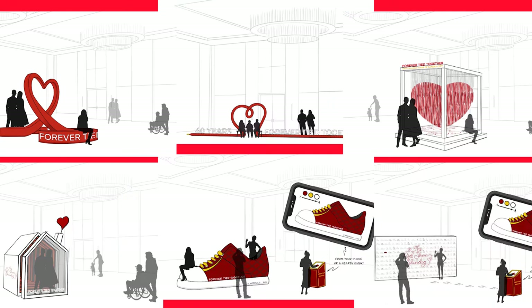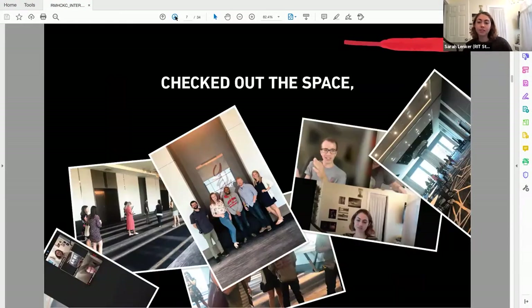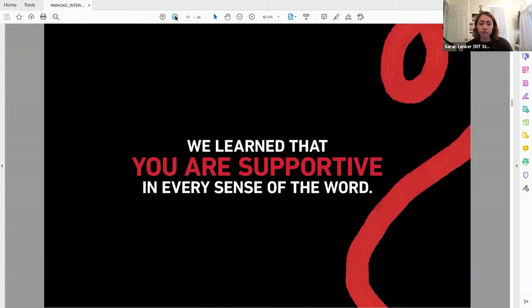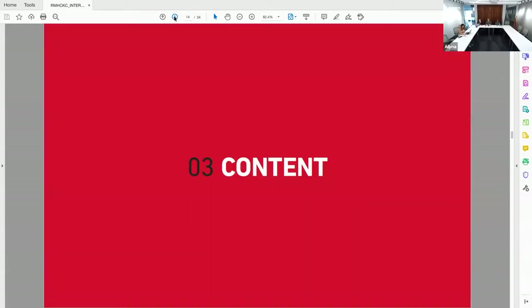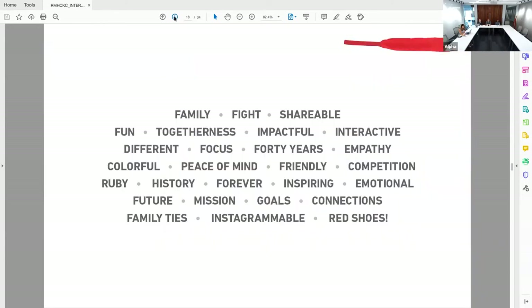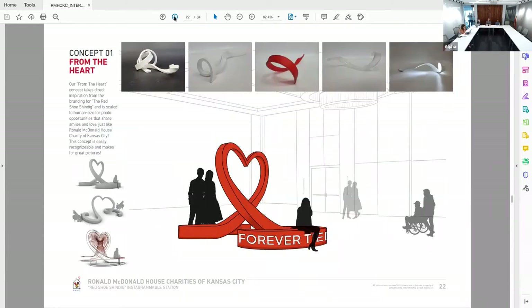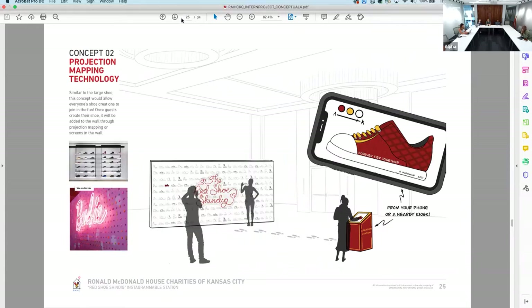I focused a lot on their branding and making sure we were still following their branding guidelines. All of us interns are in five different areas, so we don't all think the same — and that opens up a lot of ideas. My favorite part of this project is actually just the process itself. I really loved going through that with all the other interns, and I really enjoyed the fact that as interns, we were trusted with so much of the design concept — almost 100% interns from beginning to end.